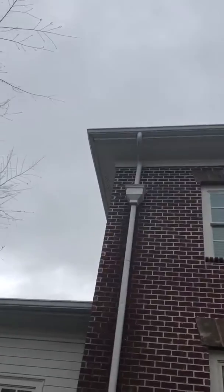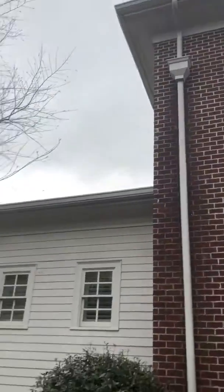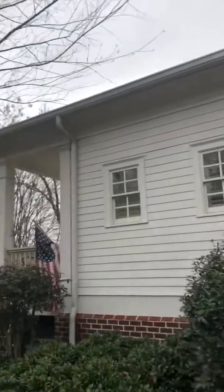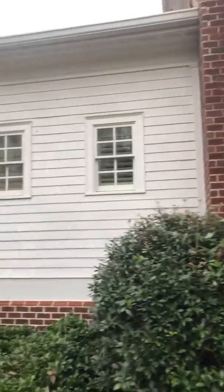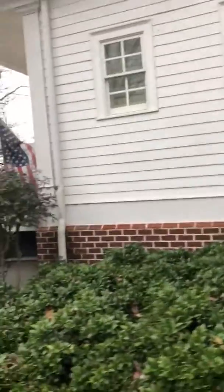Every gutter corner on this house is leaking as you go all the way around. We need to clean gutters and seal every one of these joints with a clear elastomeric sealant — she'll just have to come back and redo that once every five years or so.